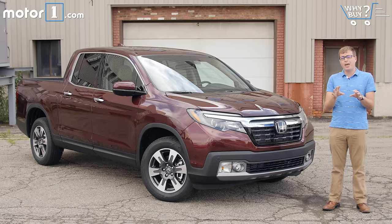That strategy didn't really pay off too well for the first Ridgeline, but this version is much better aligned with what people need in the growing small truck market.